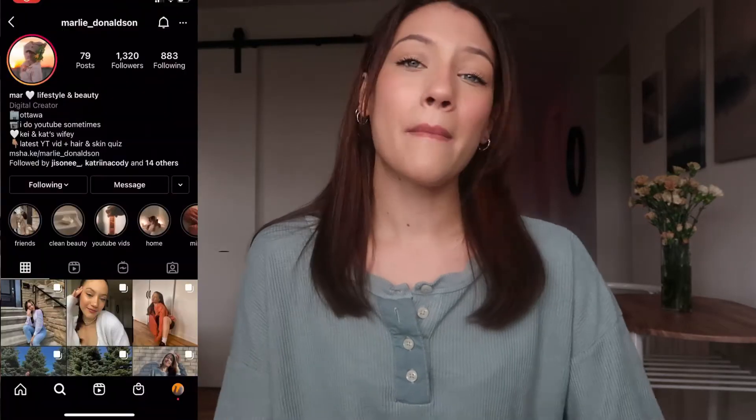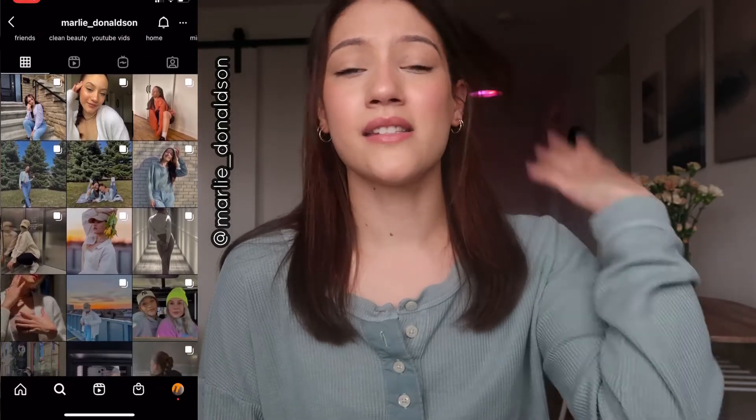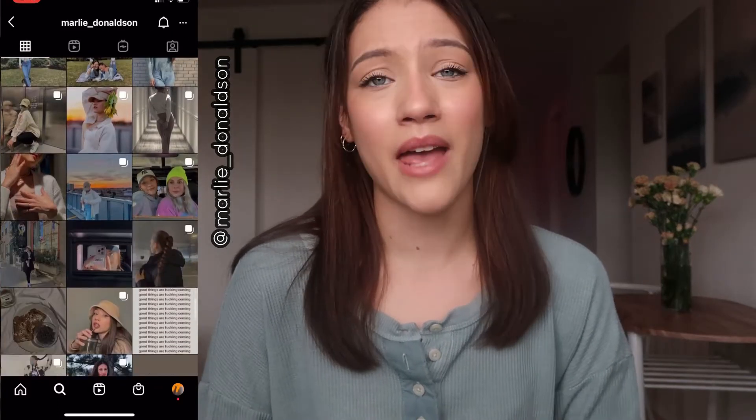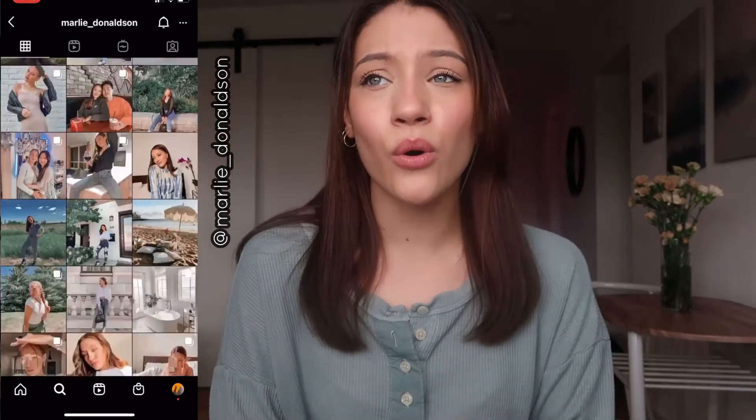Hello and welcome back to my channel. Thank you guys so much for clicking on this video. If you are new here, my name is Marley, I am 22, I live here in Ottawa, Canada, and I just make videos about everything — lifestyle, vlogs, home decor, moving. I already have like two moving videos here on my channel in the last year or so, and this is not the last time I'm going to be moving. So make sure you guys subscribe.